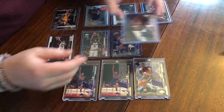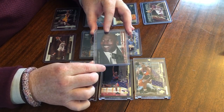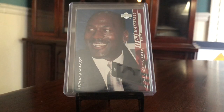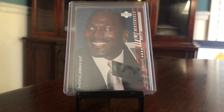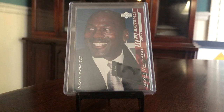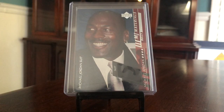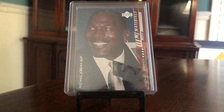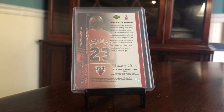Now getting to some of the memorabilia — first we've got the MJ Materials. These were case hits. This is a piece of his suit — like an actual suit jacket. One per case, you could get suits, a piece of a jersey, a shirt, or a shoe. They have combos with two, three, or four pieces, and some are numbered to 25, 23, or 100. He had retired at this point, so they're not hiding a piece of a jersey from a game he didn't play in. He was a team executive, so the suit piece is really fitting. Pretty rare, and these are fairly thick cards.